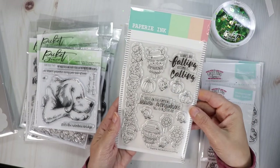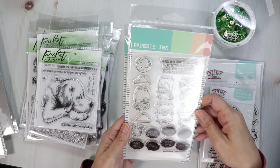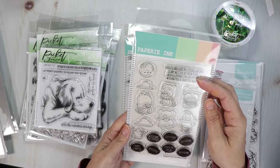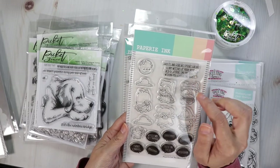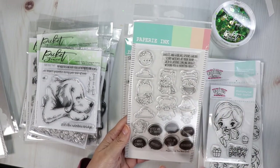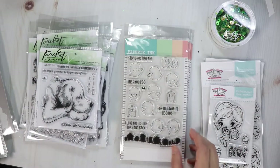Then we've got the Boo Crew — super cute trick-or-treaters, cute little critters, a moon, some clouds. That little mouse has a cute little lollipop. Adorable! The sentiments read: 'Ghosts and goblins, spooks galore, scary witches at your door, jack-o'-lanterns smiling bright, wishing you a haunting night.' There are also cute little speech bubbles that they can be saying: 'Which way to candy? I want candy, boo, eek, trick-or-treat, booyah, and mwahaha.'